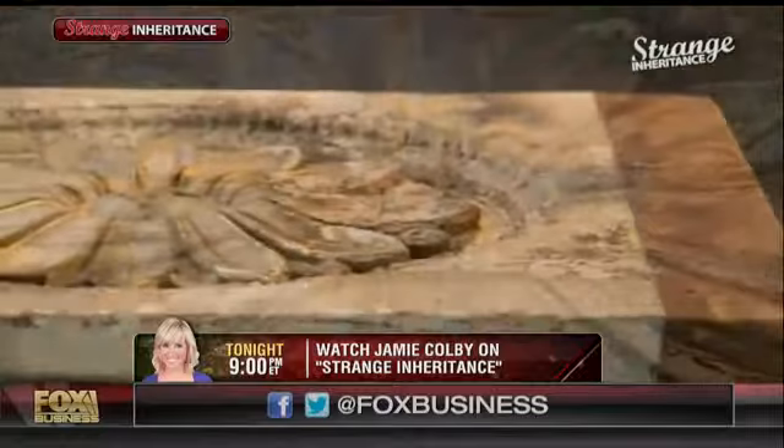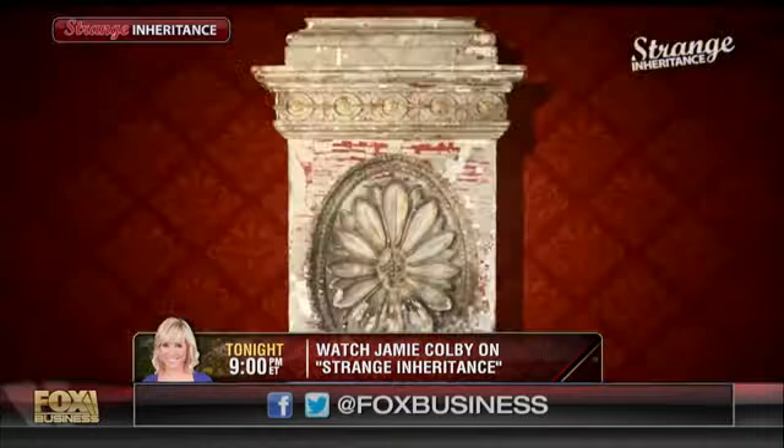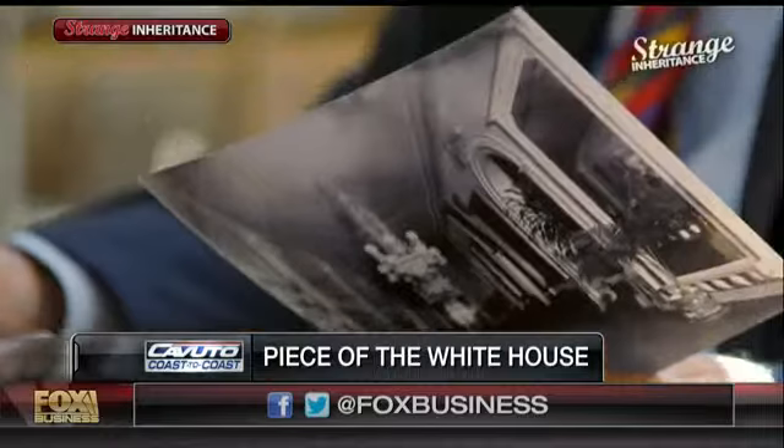I was a skeptic. I walked in and I couldn't believe it really came from the White House. After it was destroyed in 1812 and was rebuilt, this was a piece that was in a hall called the Cross Hall. Our paint analysts went through 17 layers of paint and matched every single one of them with a White House expert to a different administration. It's the real deal, and it went up for auction. It's absolutely an incredible piece of history.